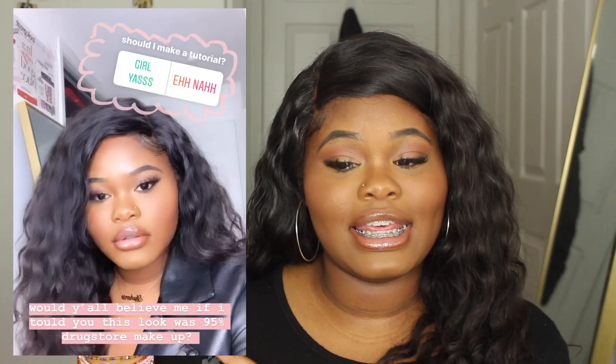Hey guys, it's Stephanie, welcome back to my channel. As you can tell from the title, in today's video I'm going to be doing an all-drugstore soft glam makeup look. A few days ago on my Instagram I posted this boomerang and I got so many compliments, so thank you guys.